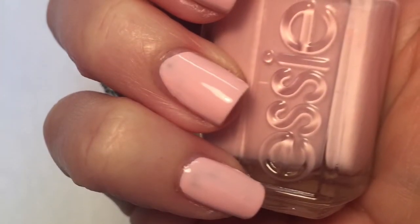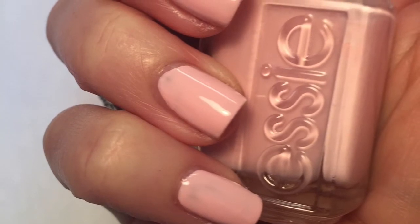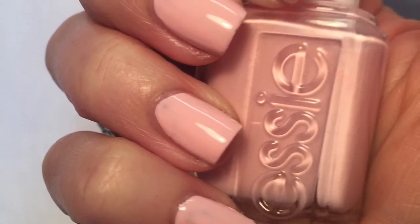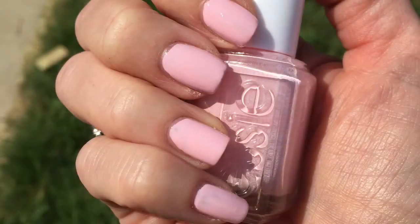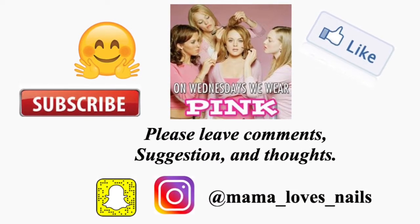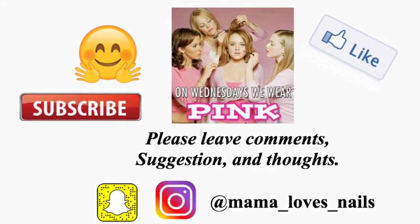Here is my very first Essie polish and my favorite — Fiji. Thanks for watching, I really look forward to the other manicures I'm going to do in this series and look forward to seeing your comments. I'll see you next time, bye!